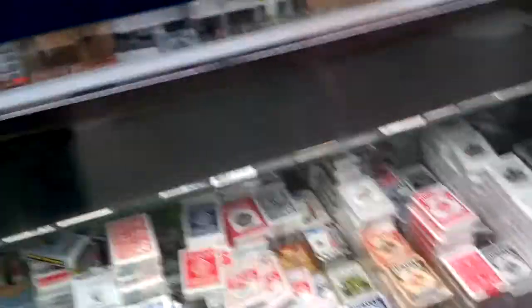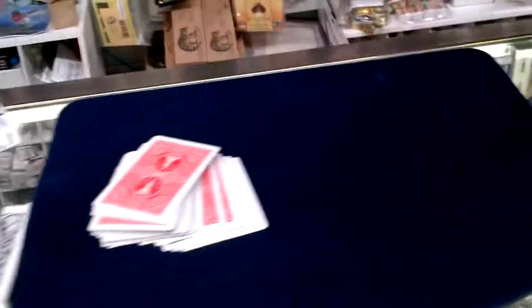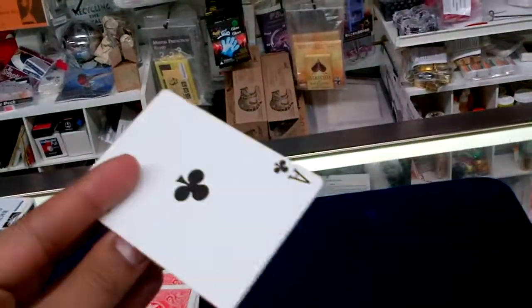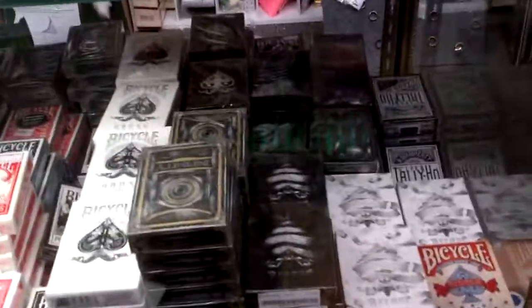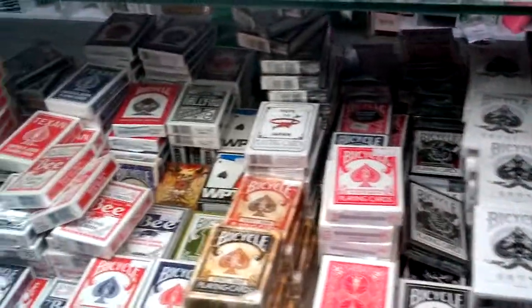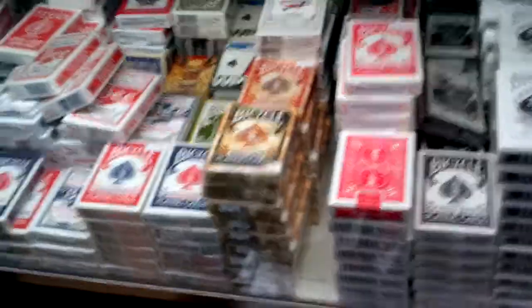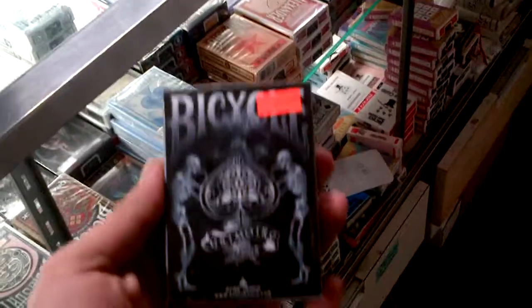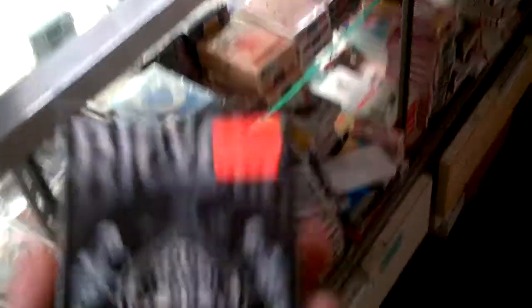Over here we got a whole bunch of cards. Look at all these cards. Cool stocking stuffers. Bees — you know which ones are cool? These are sweet. Texans — I like those. These guys have been pretty popular: the Grimoires. Retails for $9.95.